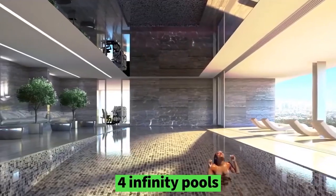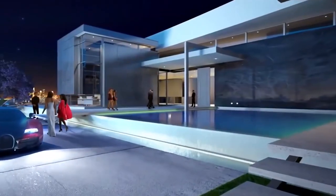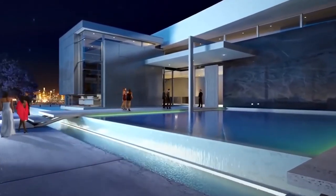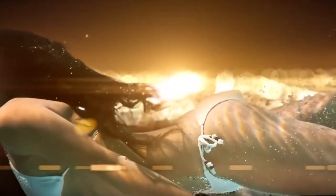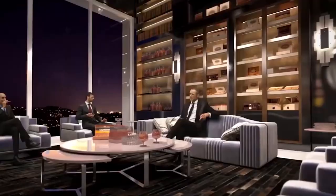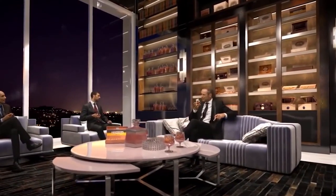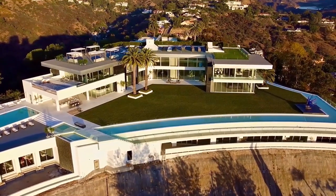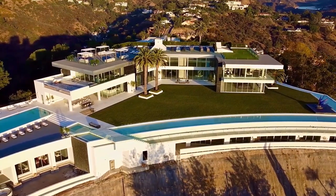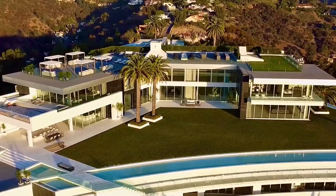Outside, four infinity pools will cover the grounds, and a moat will circle the entire property. It will feel like the house is floating on water, Niamey says. This project felt exciting and simultaneously intimidating, says McLean. But the home's impressive scale and his long-standing relationship with Niamey persuaded McLean to not just take on the project, but create something unique and spectacular.